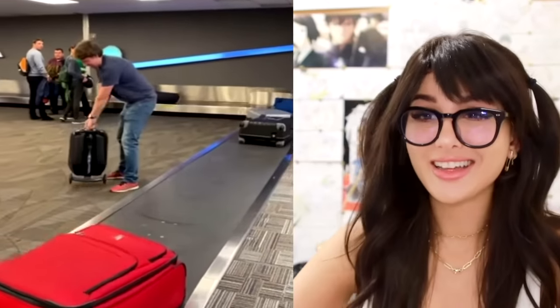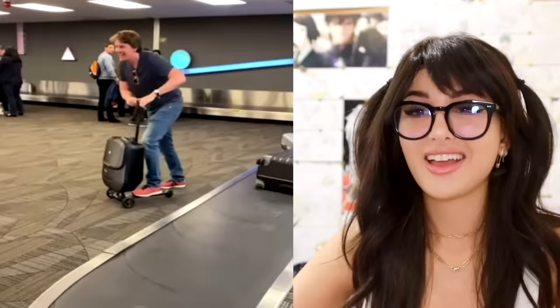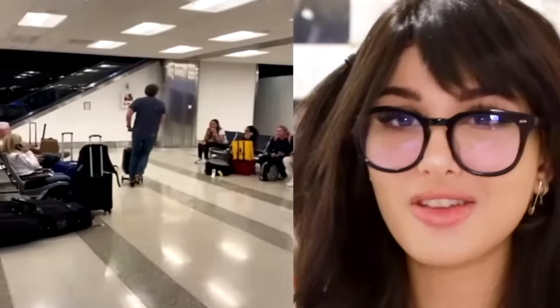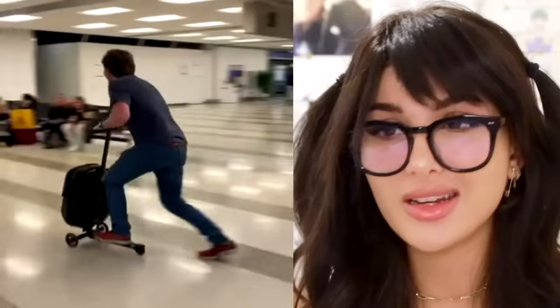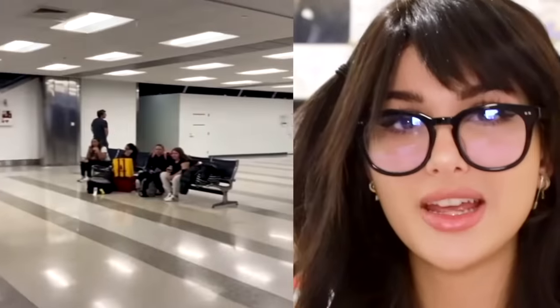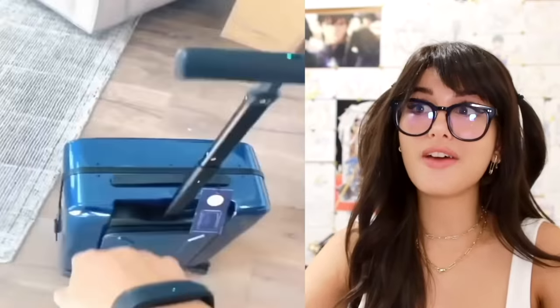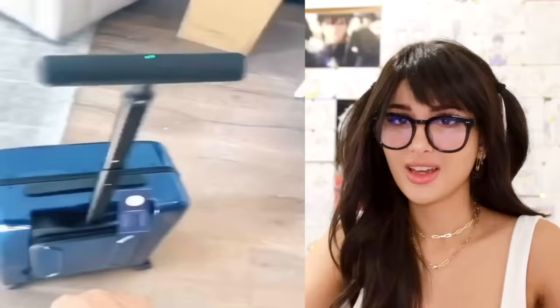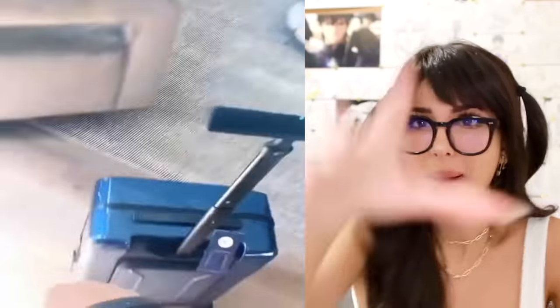This dude bought a luggage that turns into a scooter. Here it is in action. While all y'all other peasants waiting for your luggage, I'm already outie to get my taxi. It's all fun and games until Karen complains. If that's not impressive enough for you, there's also one that follows you around — you don't even have to touch it. Then why does it have a handle? In case I wanna follow somebody else.